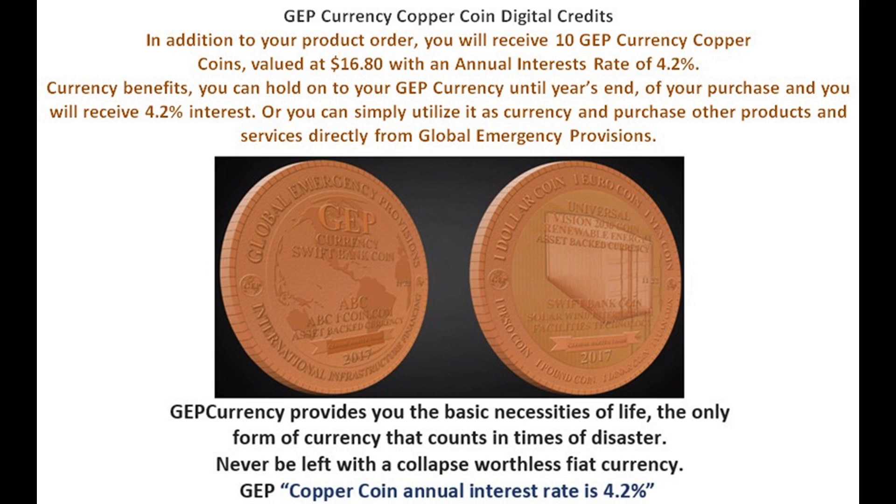GEP provides you with the basic necessities of life — the only form of currency that counts in times of disaster. Never be left with a collapsed, worthless fiat currency. GEP copper coin annual interest rate, far above the rest: 4.2%.